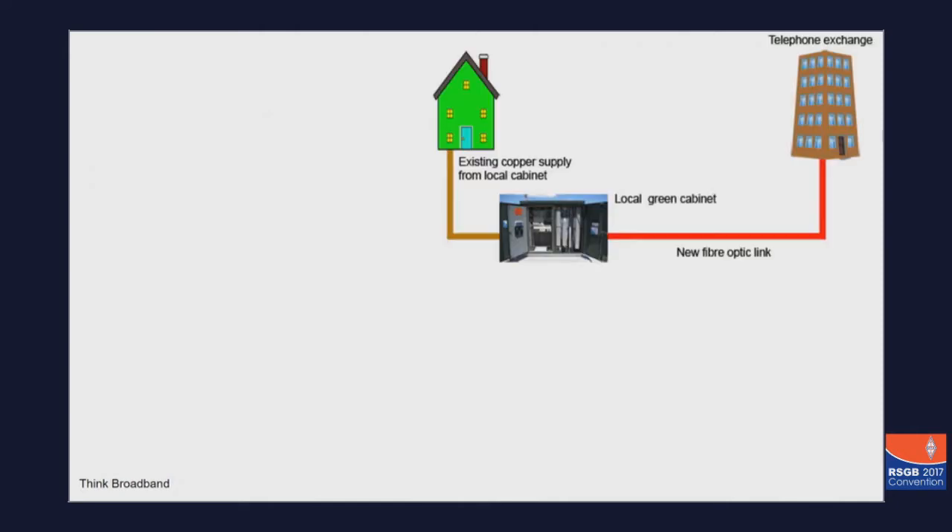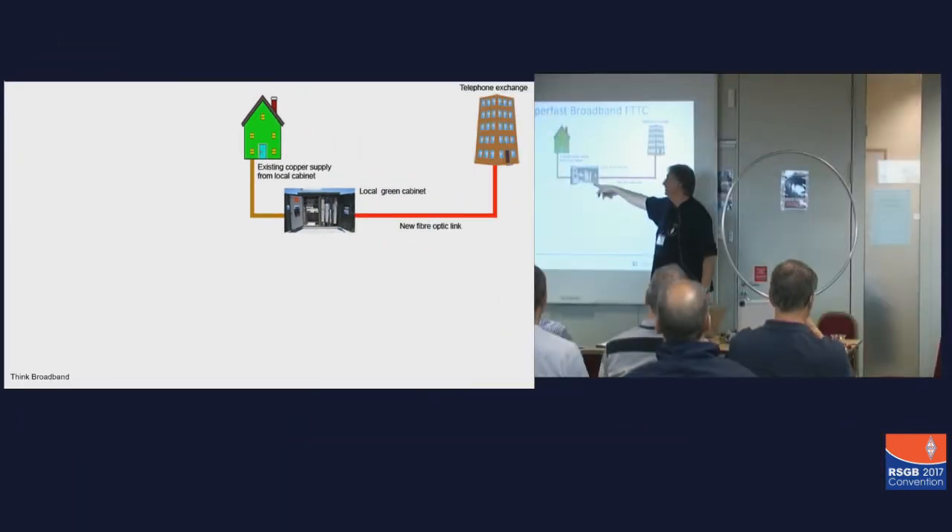What is VDSL2? It's also called superfast broadband or fiber to the cabinet. Basically, you have here the exchange, a fiber optic cable to the cabinet, which is usually within a kilometer of your house, and then existing copper wire to the house.